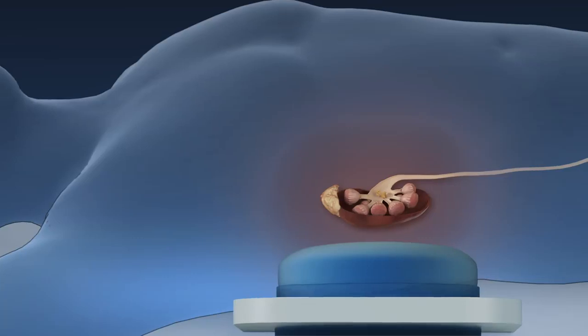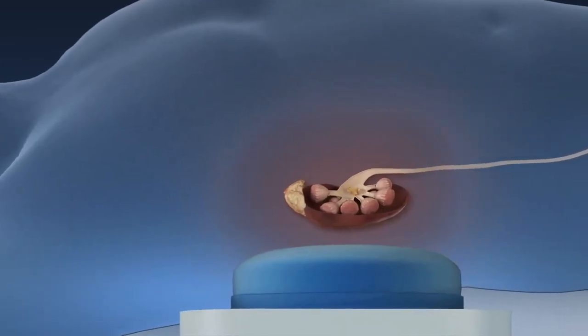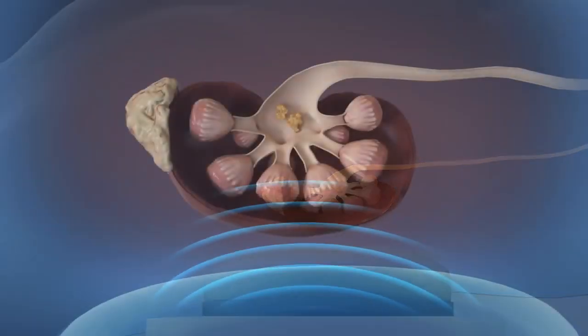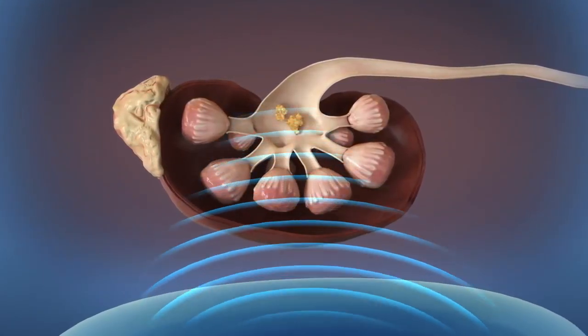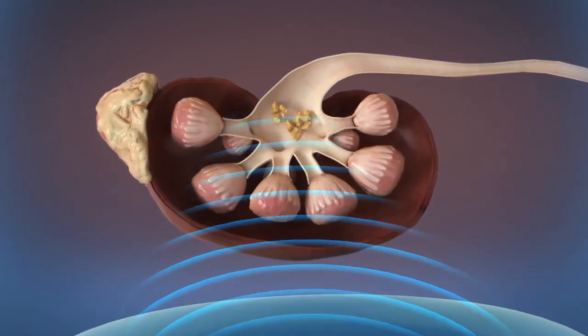After you are under anesthesia, you will be positioned on an operating table with a water-filled cushion. Once the stone is located, shock waves from outside the body are targeted at a kidney stone causing the stone to fragment.